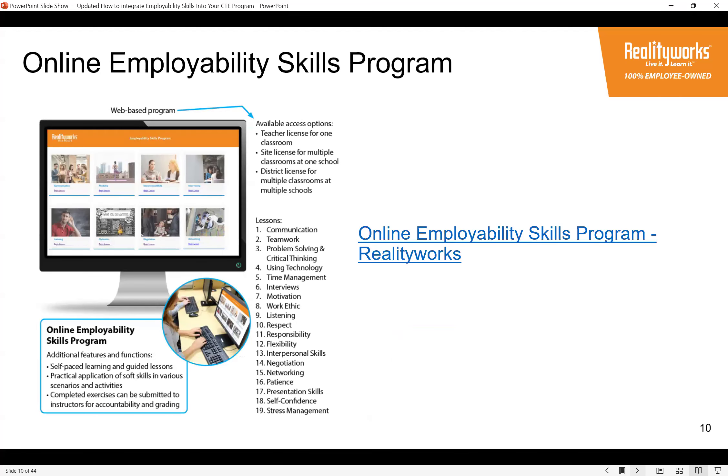When COVID hit in 2020, teachers asked what could be deployed remotely, so we took our print program and turned it into an online program. It's the same 19 soft skills, with content turned into online lessons on a web-based platform. Students complete many of the same types of activities and turn them in for a grade. We love the flexibility of allowing customers to choose which format works better for them.